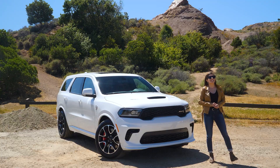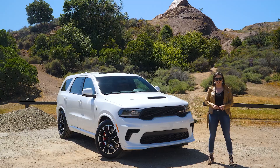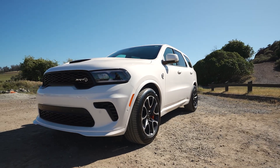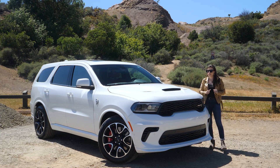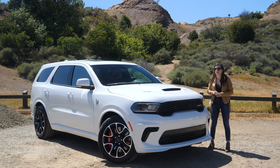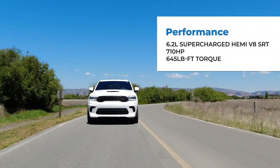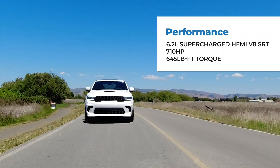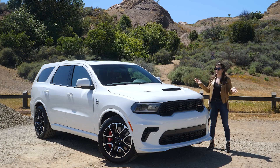Today we will be keeping the tires cold on this review of a 2021 Dodge Durango Hellcat. This obnoxious grocery getter has a 6.2-liter supercharged HEMI V8 SRT engine producing 710 horsepower and 645 pound-feet of torque, so you can get to the grocery store very, very fast.